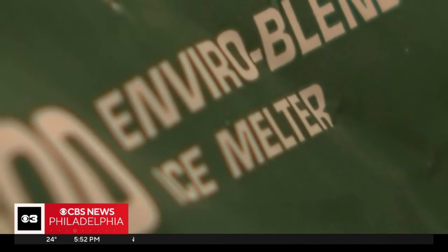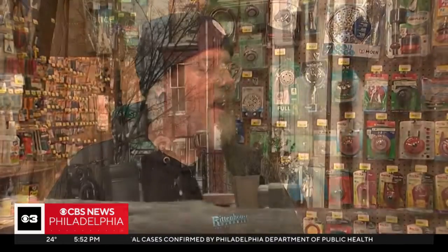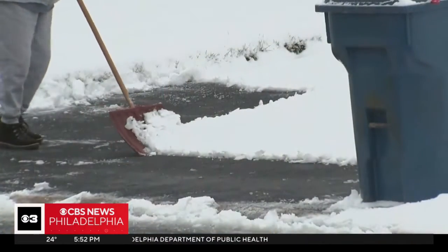And notice — ice melt, not rock salt. There's a big difference. Ice melt is going to work down to negative 10 degrees, so no matter how heavy the ice or snow gets, it will continue to melt.